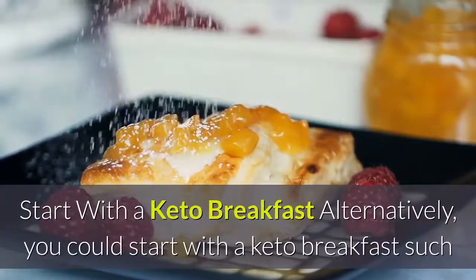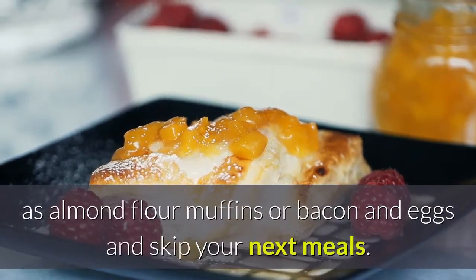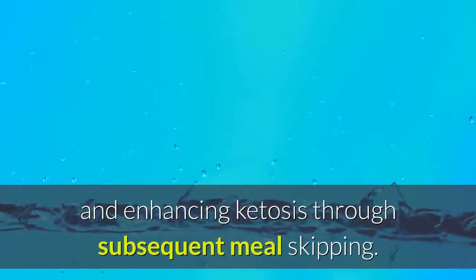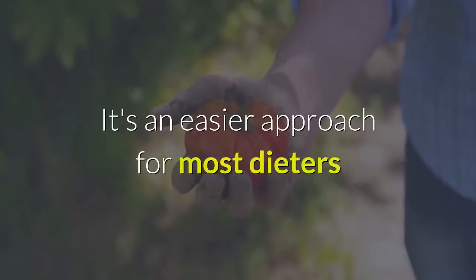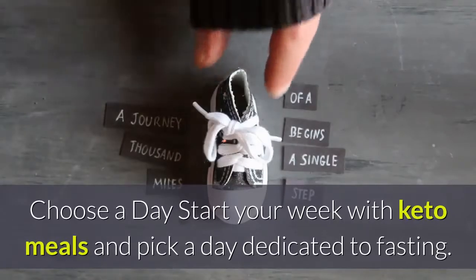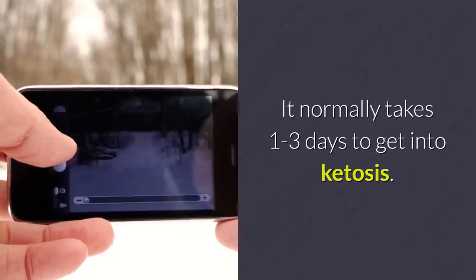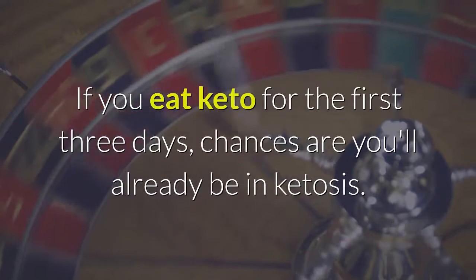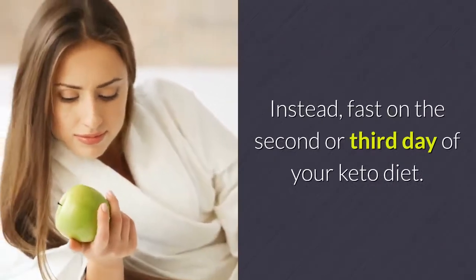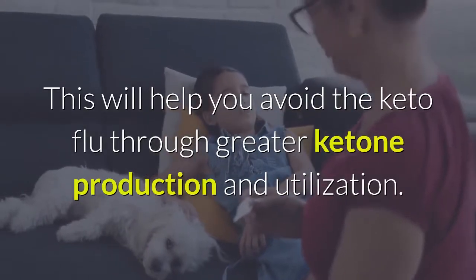Alternatively, start with a keto breakfast such as almond flour muffins or bacon and eggs, and skip your next meals. This way you'll still be depriving your body of carbs and enhancing ketosis through subsequent meal skipping. It's an easier approach for most dieters and allows your body to produce ketones gradually. Another approach: start your week with keto meals and pick a day dedicated to fasting. It normally takes one to three days to get into ketosis. If you eat keto for the first three days, you may already be in ketosis — fasting on day two or three will help you avoid the keto flu through greater ketone production.